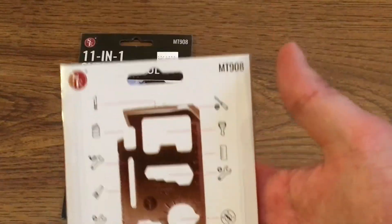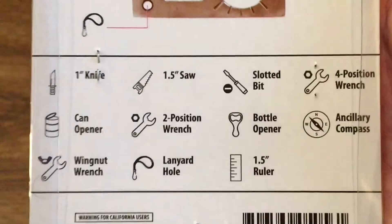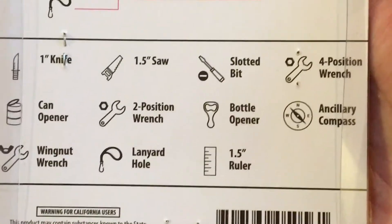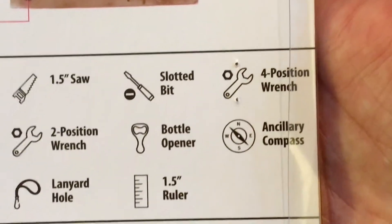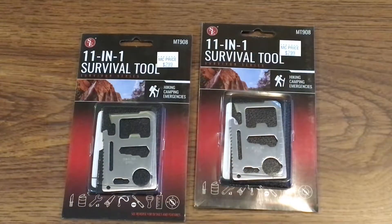The back of the package shows you what you can use it for. It includes: knife, can opener, wing nut wrench, saw, two-position wrench, awl, slotted bit, bottle opener, ruler, four-position wrench, and a compass. Not bad for 75 cents.